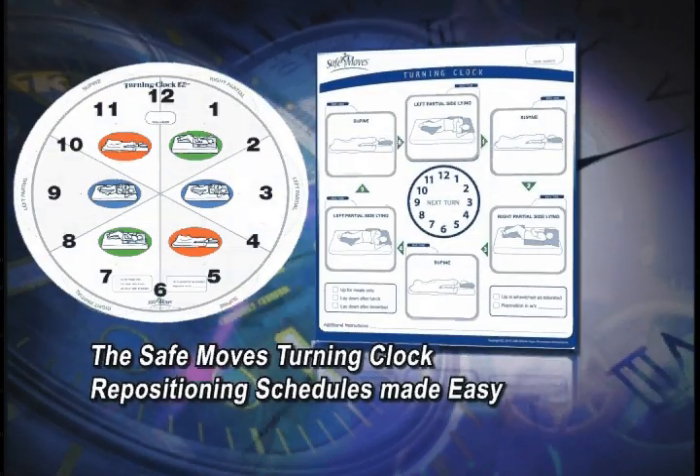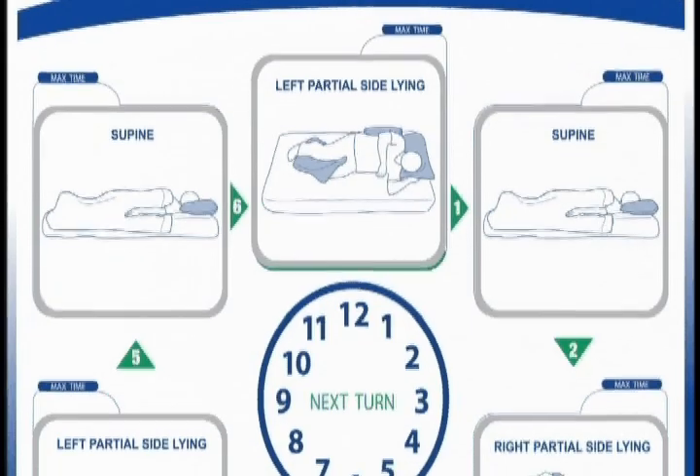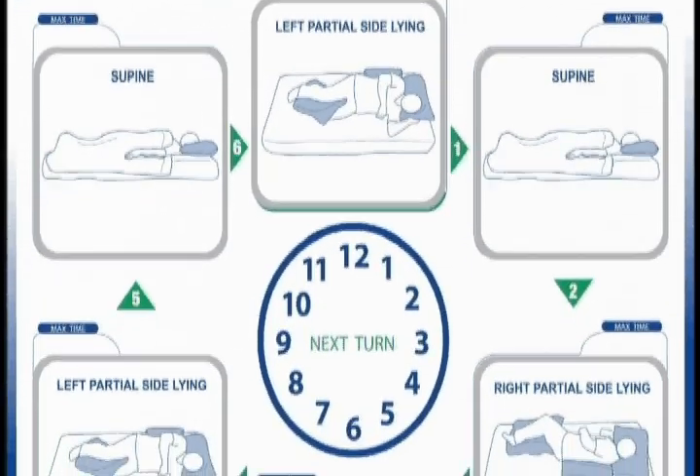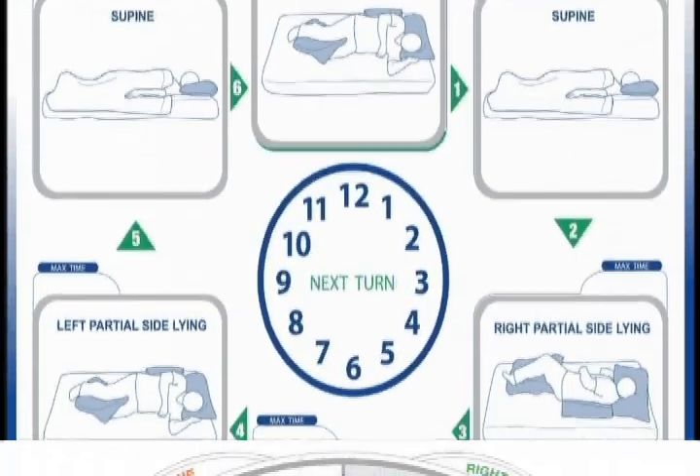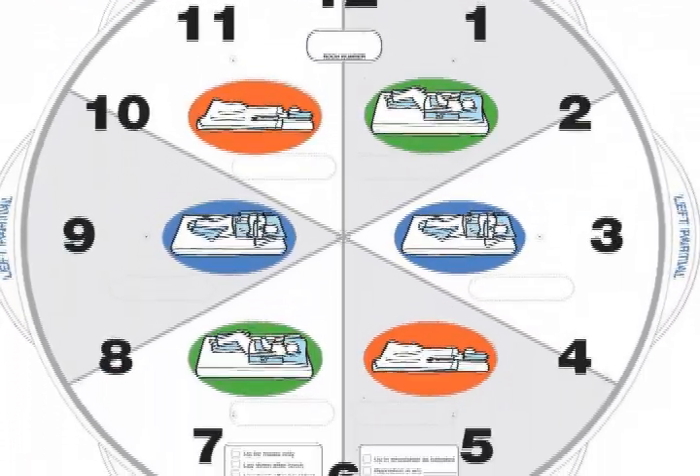The SafeMoves turning clock has been designed with these issues in mind. The turning clock is an interactive display tool which clearly communicates repositioning routines to caregivers, and enables supervisors to effectively ensure that these routines are followed.